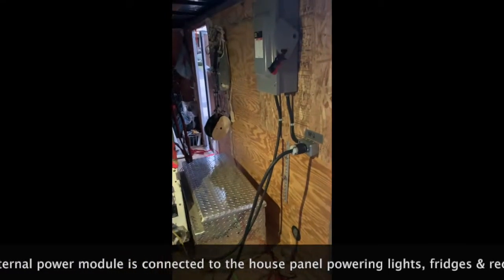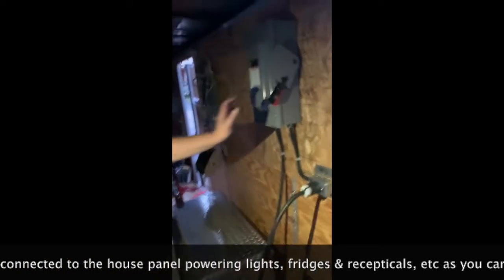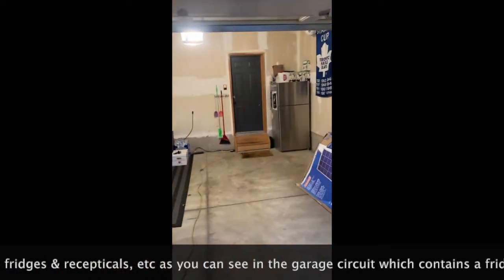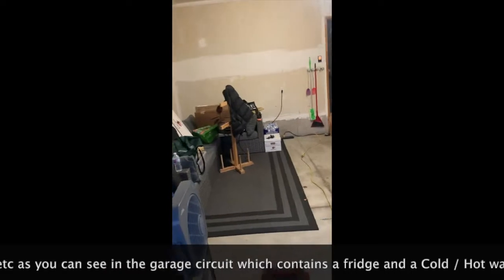He's going to flip the one arm bandit, and when he does that, the house lights come on. So we're on power module power.